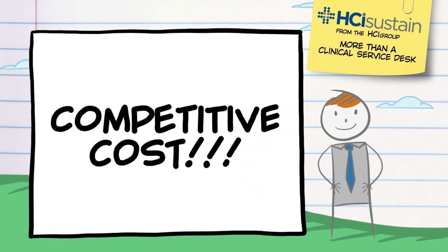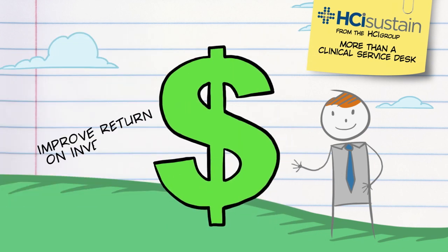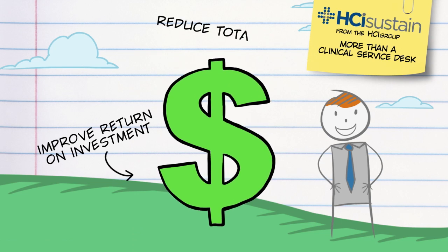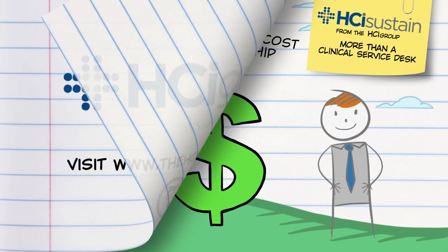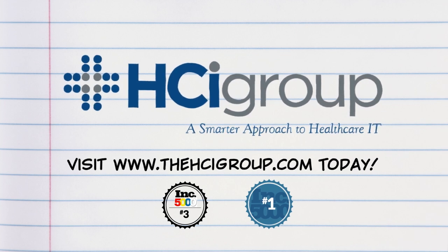And the HCI Group does it all at a cost that's more than just competitive. It actually improves your return on investment and reduces your total cost of ownership. Our model provides an opportunity to significantly lower ongoing EHR support costs. To learn more about HCI Sustain, visit the hcigroup.com today.